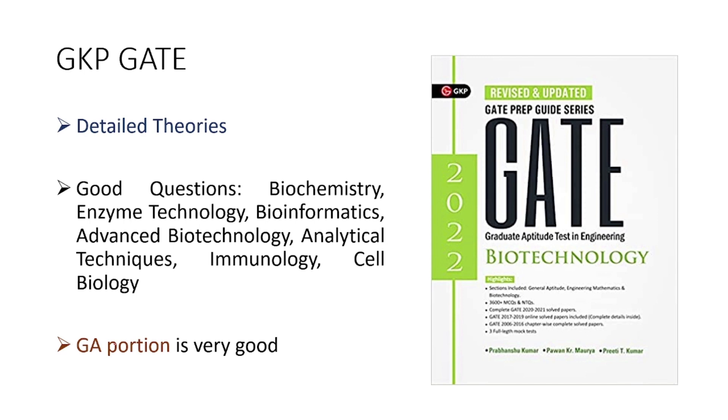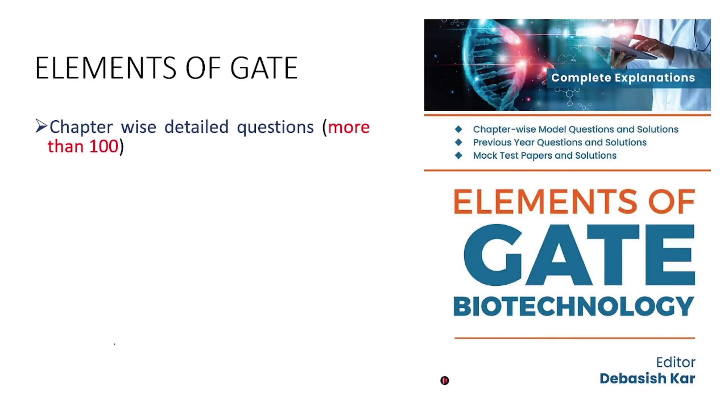If you still want to solve more questions, I recommend a third book: Elements of GATE Biotechnology. You can get it easily on Amazon. Every chapter has more than 100 questions. After finishing Arihanth GATE Tutor and doing a quick revision from GKP GATE, if you feel you want to solve more problems to score a good rank in GATE 2023, then you can go for this book.